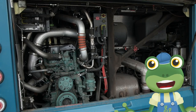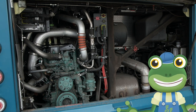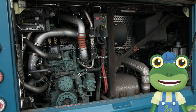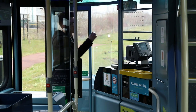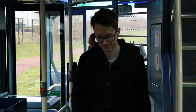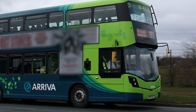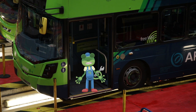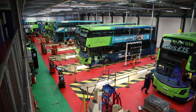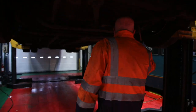These buses are special because they run on electricity and diesel. When the bus is going slowly and picking up people from bus stops, the bus uses an electric motor. This makes it much quieter than other buses — just be careful not to fall asleep on your way home! But even these buses need to be repaired sometimes. Instead of bringing them to Gecko's Garage, they're brought here — to the Arriva Maintenance Garage, where expert mechanics can repair them!